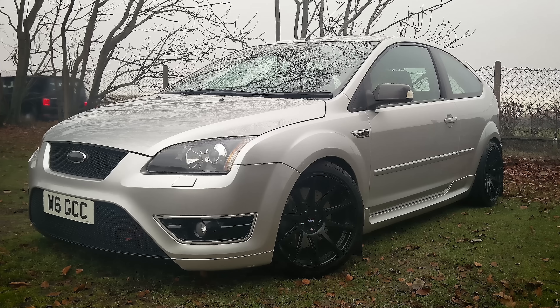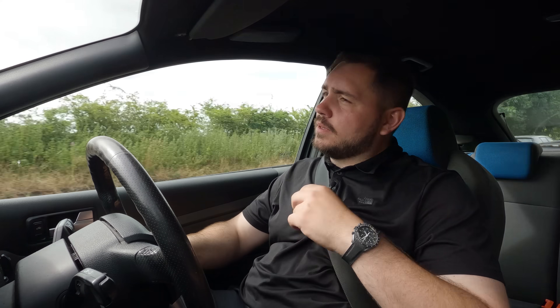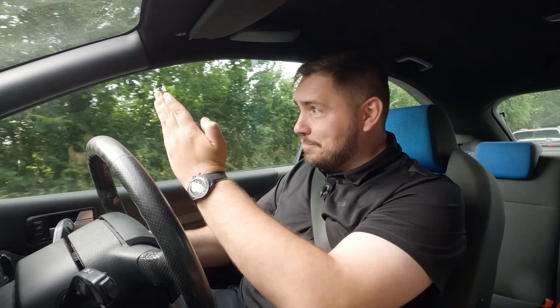I thought maybe you should share what happened when you bought your first pre-facelift ST. This is a story I didn't think I'd ever have to tell — apart from the insurers, the police, my family, my girlfriend, and my friends. When I was 21, I literally just turned 21, I bought one of these. I immediately picked up my girlfriend, saw a road, and said 'watch this.' There was a policeman at the end of the road. It got me banned for 42 days and 42 nights — the most painful days of my life.